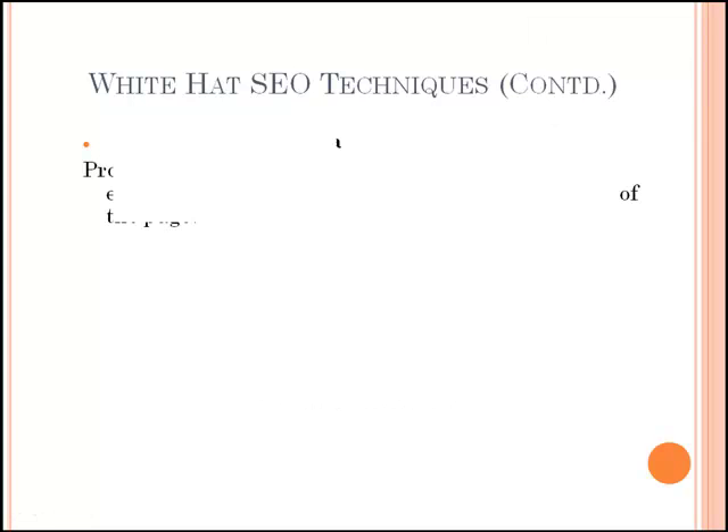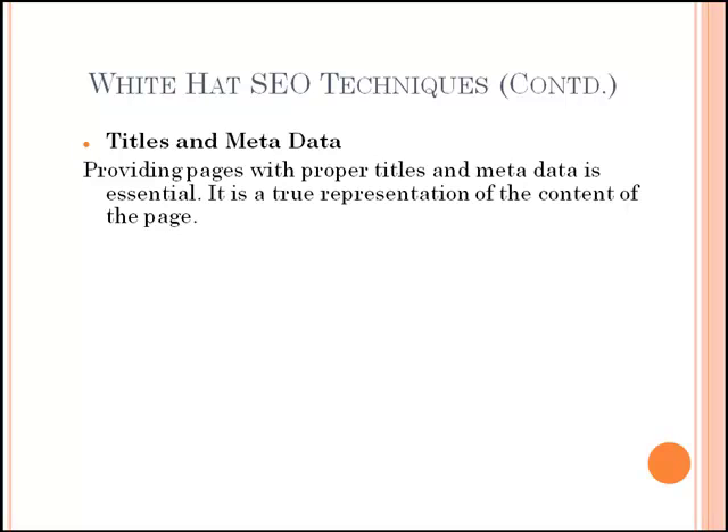The third technique is including titles and metadata. Providing pages with proper titles and metadata is essential. The meta description and meta keywords elements have been so misused in the past that search engines now regard them as less important — it's still important to use them and use them properly. Titles however still carry a lot of weight, and when we think of semantic markup, it is obvious why — the title of anything is a declaration as to what the content might be.